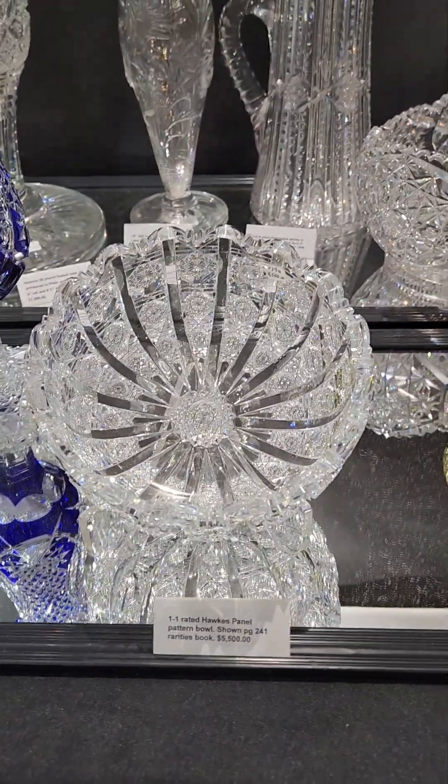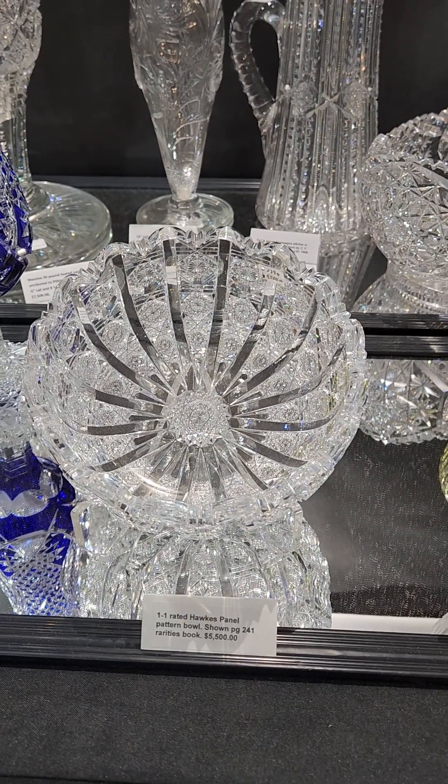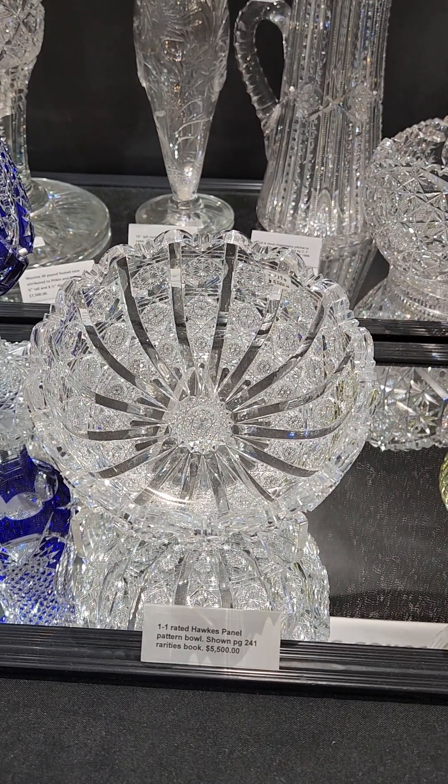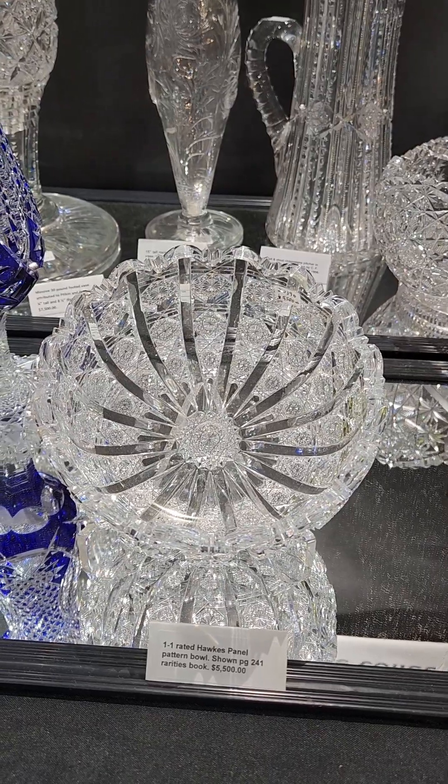A 1-1 rated panel pattern by Hawks, shown on page 241 of the rarities book. Signed — one of the most desirable patterns in cut glass. It's $5,500; I'll do a show special of $4,000.